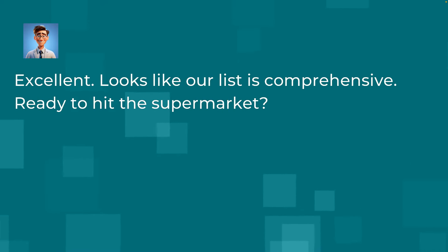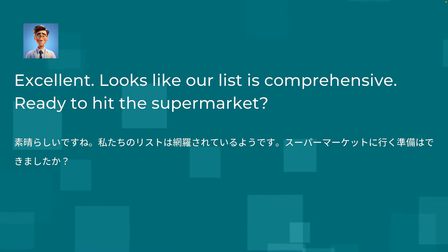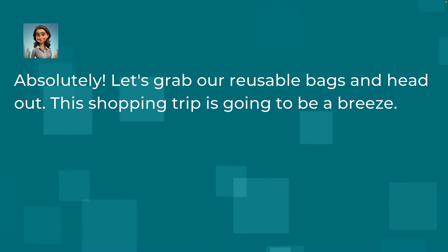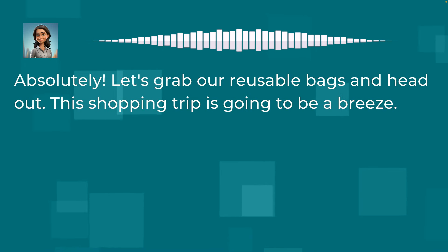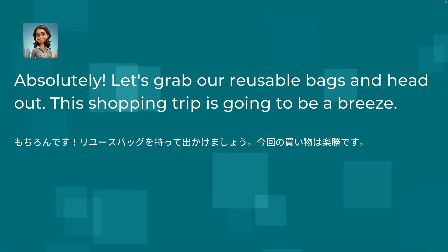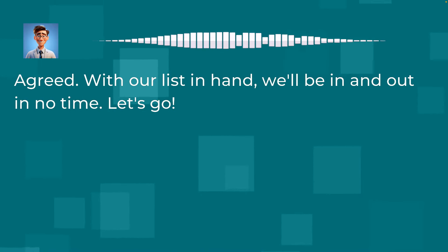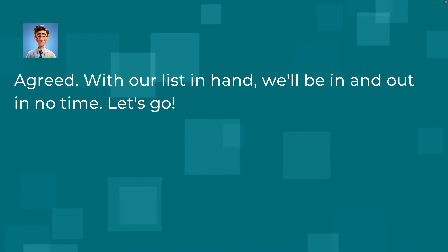Excellent. Looks like our list is comprehensive. Ready to hit the supermarket? Absolutely. Let's grab our reusable bags and head out. This shopping trip is going to be a breeze. Agreed. With our list in hand, we'll be in and out in no time. Let's go.